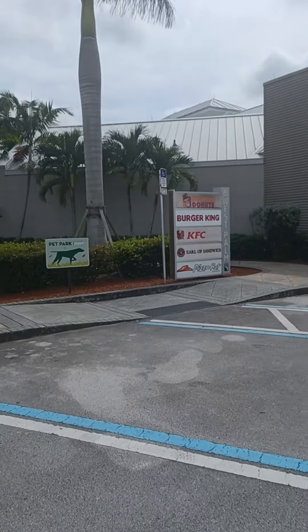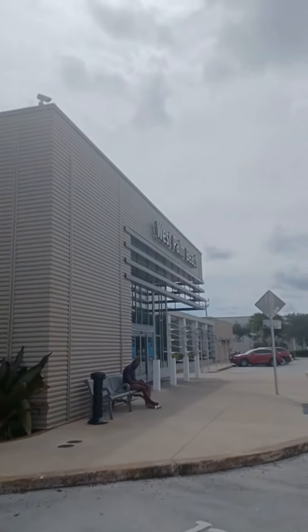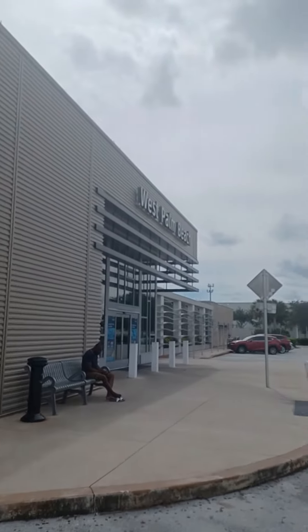Looks like they have a Dunkin Donuts, a Burger King, KFC, Earl of Sandwich, and a Pizza Hut Express. Again, this is the West Palm Beach Service Station.